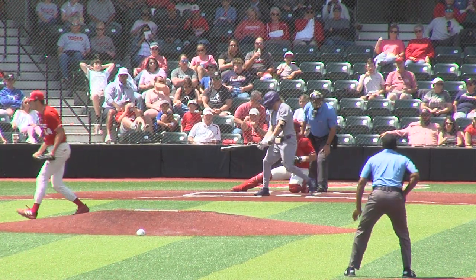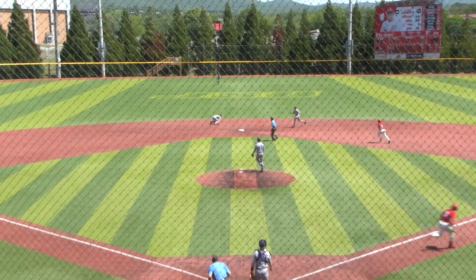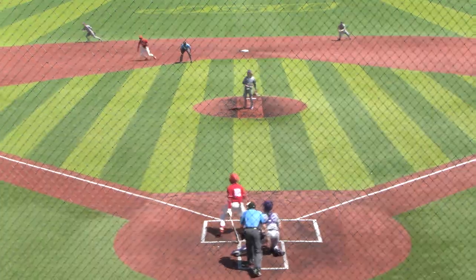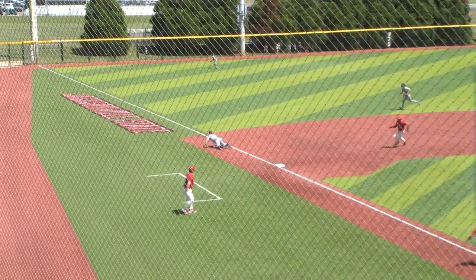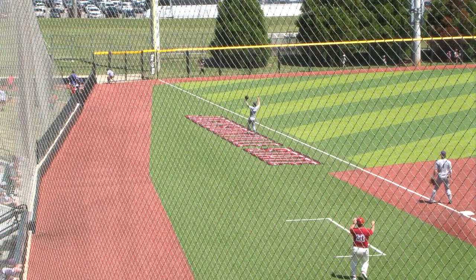0-2 pitch and Hudson swings. Base hit into center field. Javon holds up at second, from Carson Howard. Ground ball left side through for a base hit. That scores one — they're going to send the second runner, Mainers.